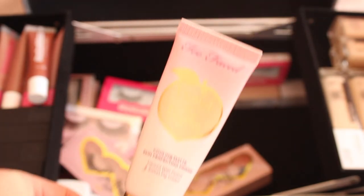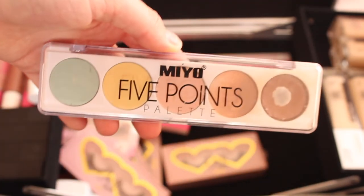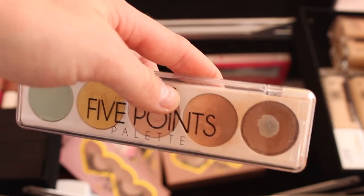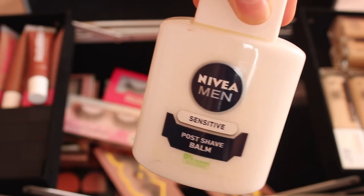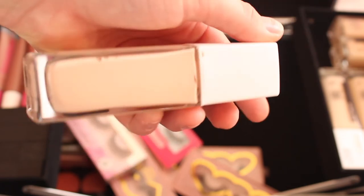I have the Too Faced Peach primer for my clients — it smells of peaches and is gorgeous; Too Faced is also cruelty free. I also have a P Louise 05 shade — from my college kit — which I use for cream contour. It's so creamy, blends so well, great for people who want a contoured bronze look. I also have the Nivea Men post-shave balm, which is actually really good as a primer — it's only about £3, a great dupe for expensive primers.